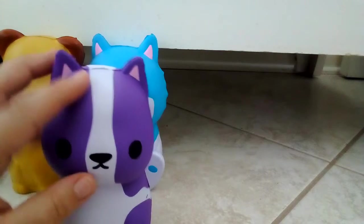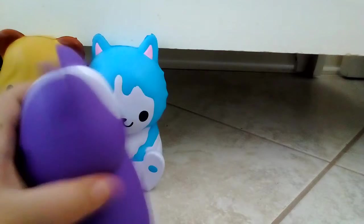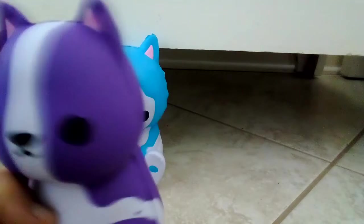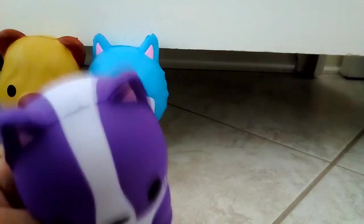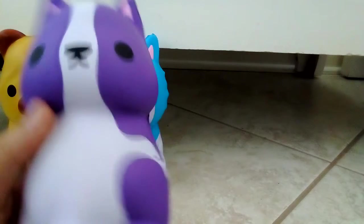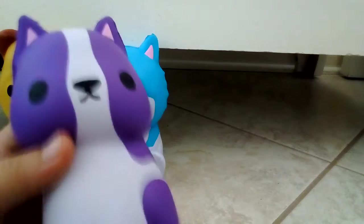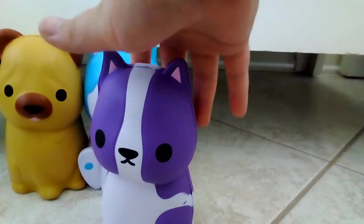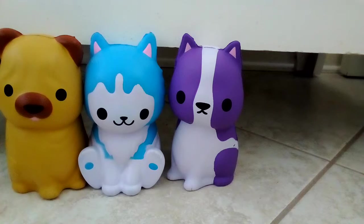The next one is a French bulldog. He has some purple and white and looks kind of like a cat, except for the little tail and the fact that I know he's a French bulldog. I love dogs so much and that's why I bought this squishy. He's slow rising too — pretty slow rising at least.